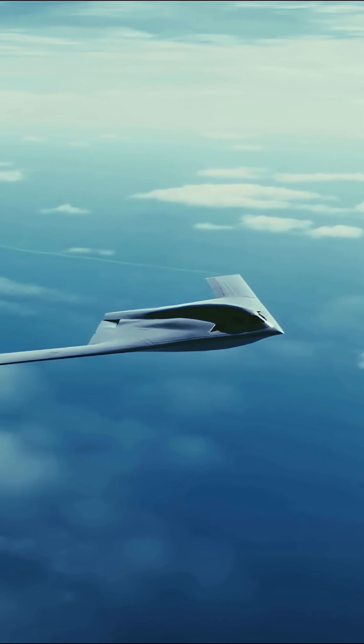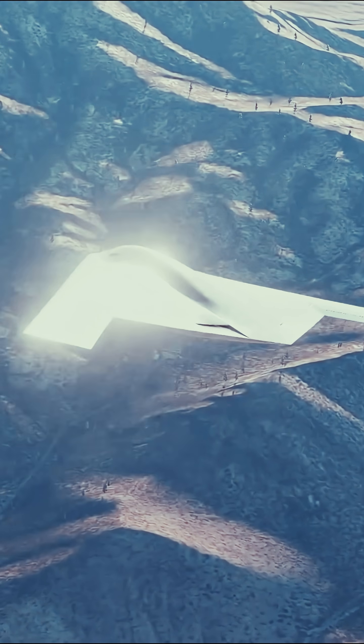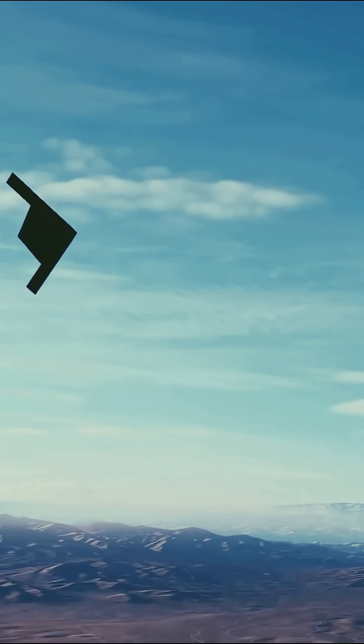Unlike older bombers, it incorporates modular architecture, enabling upgrades in weapons, sensors, and communications throughout its lifespan.